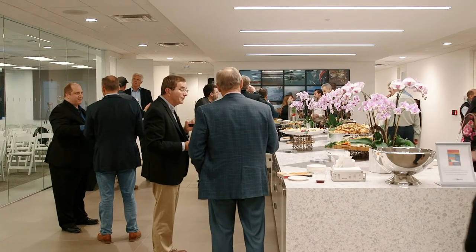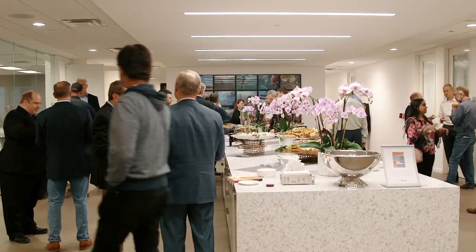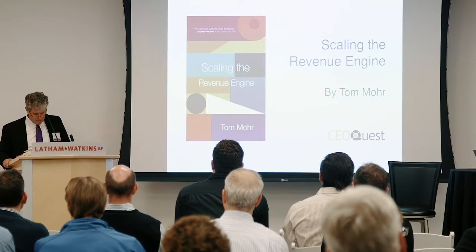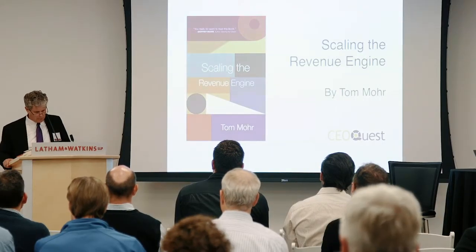He's run $300 billion P&Ls. He's raised tons of VC money from multiple companies. He's bought and sold companies, participated on multiple boards, including CareerBuilder, Cars.com, Apartments.com, and Shop Locally. Somehow, he also found the time to write three books.